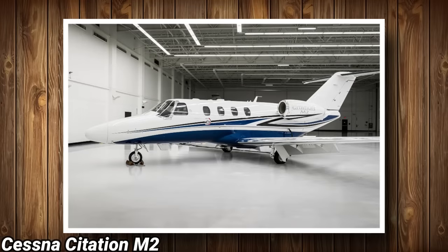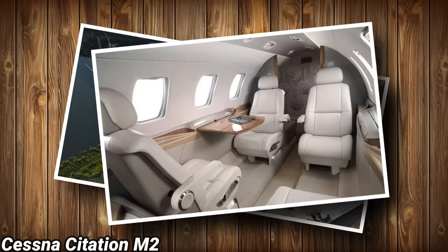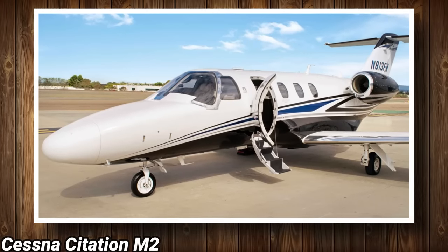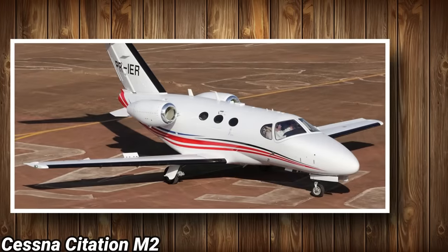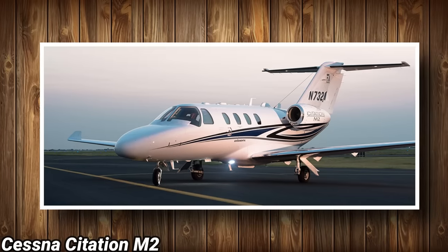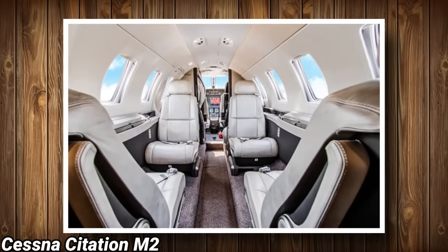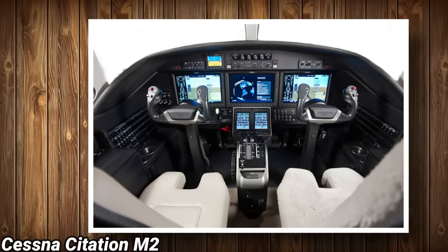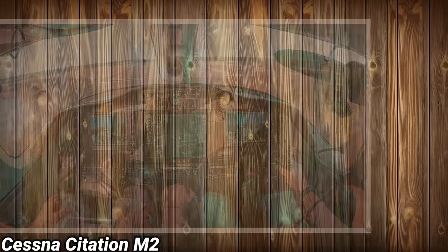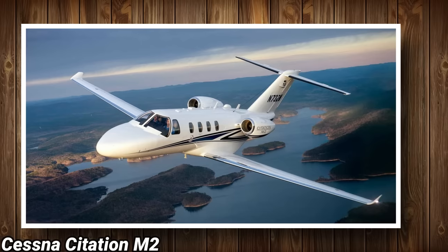Cessna Citation M2. Launched in September 2011, based on the then-out-of-production CJ1 variant and featuring a new cabin layout and a more efficient FJ44 engine version, the M2 was designed to take over the entry-level light jet spot from the discontinued Cessna Citation Mustang. The M2 didn't just replace the Mustang — it vastly improved upon it, giving customers a bonafide star. Cessna hit the reset button for the Citation M2's interior, featuring the Garmin G3000 avionics suite with all panels touchscreen-enabled and fully integrated with the pilot's electronic flight bag.